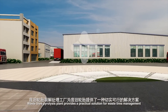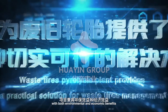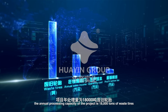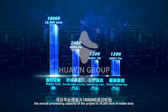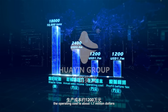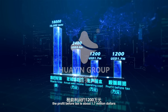The waste tires pyrolysis plant provides a practical solution for waste tire management with both environmental and economic benefits. Taking this video as an example, the annual processing capacity of the project is 18,000 tons of waste tires. The annual sales income is about 3.4 million dollars, the operating cost is about 1.7 million dollars, and the profit before tax is about 1.7 million dollars.